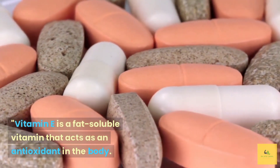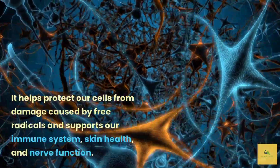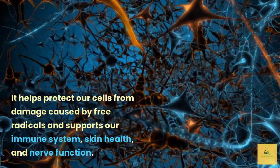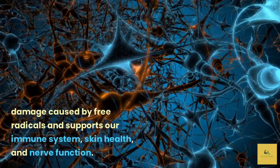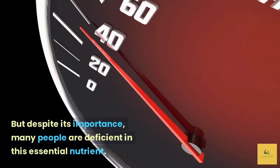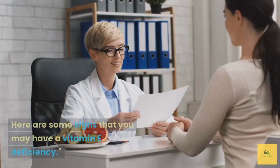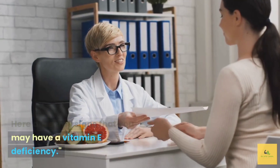Vitamin E is a fat-soluble vitamin that acts as an antioxidant in the body. It helps protect our cells from damage caused by free radicals and supports our immune system, skin health, and nerve function. But despite its importance, many people are deficient in this essential nutrient. Here are some signs that you may have a vitamin E deficiency.